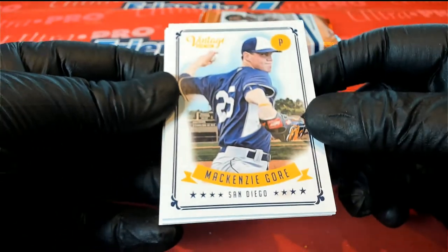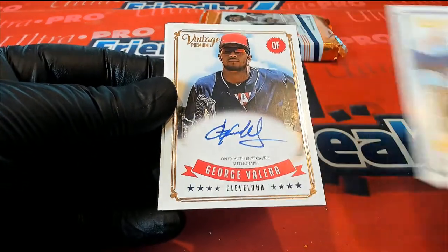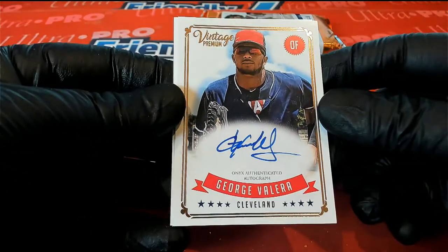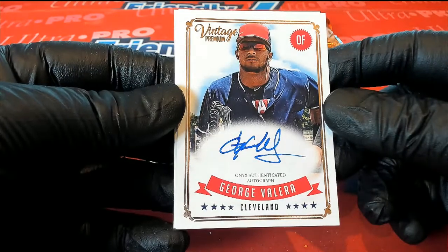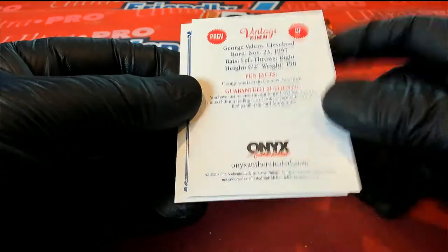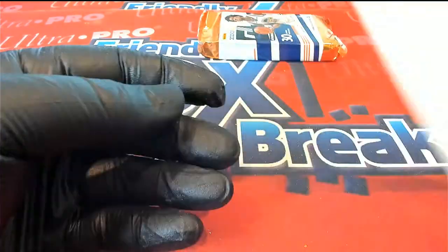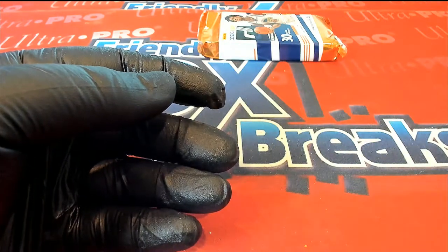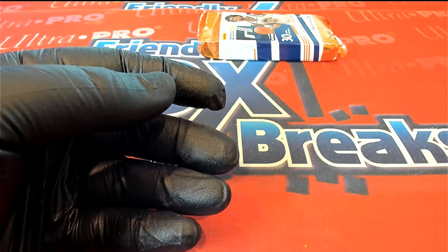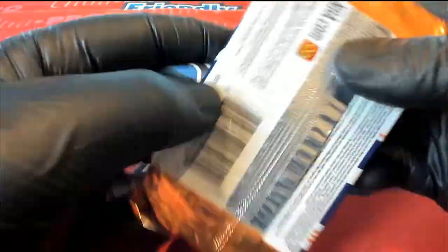All right, there's Mackenzie Gore — nice one for the Padres. Then we got a George Valera, nice auto too. George Valera, very good. Vintage Premium. And you got Gavin Lux. All right, that was your Onyx Vintage. Here is your Donruss Basketball Pack.